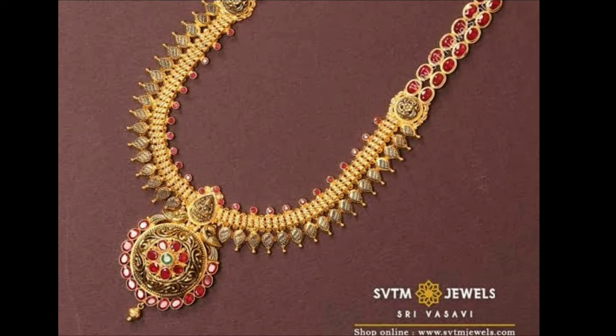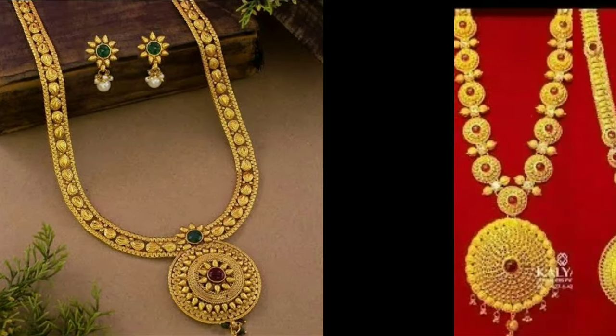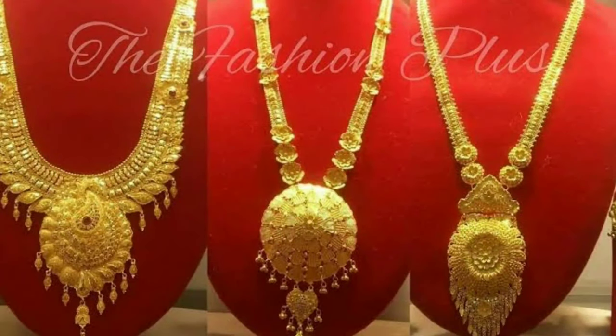If you like any harem in this collection, you have to screenshot that picture and go to the gold shop and ask them for that design — they will make it for you. I hope you will definitely like this beautiful collection.